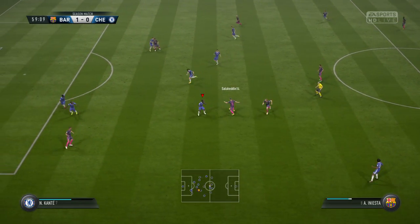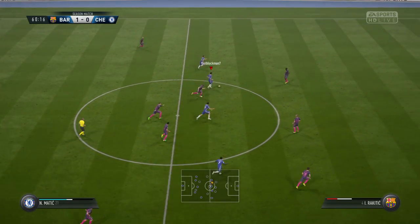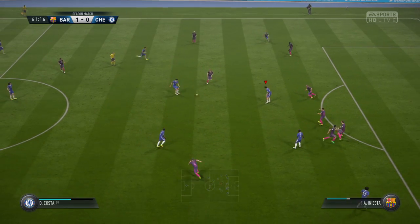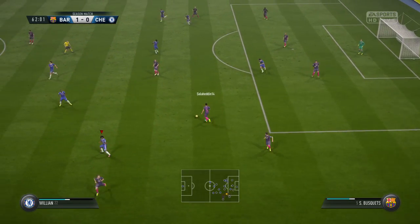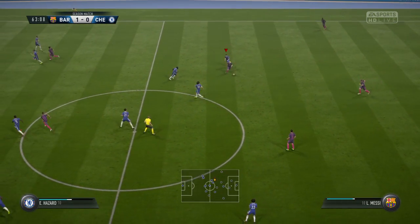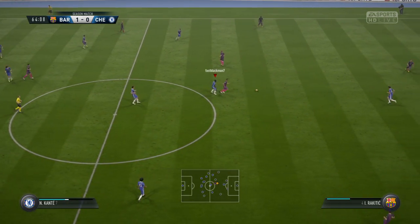Ivan Rakitic. The challenge is a good one. Conte. We've reached the hour mark — half an hour to go. Mascherano with some decent defending there. Diego Costa. Good through pass. Ivan Rakitic. Sergio Busquets. These two have got a great understanding with their passing.